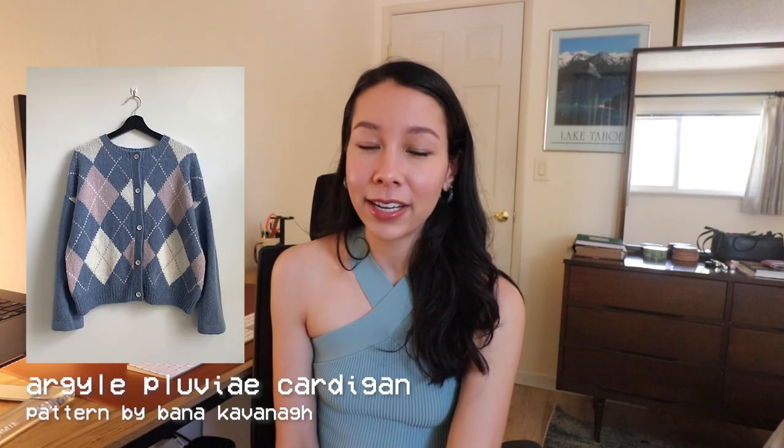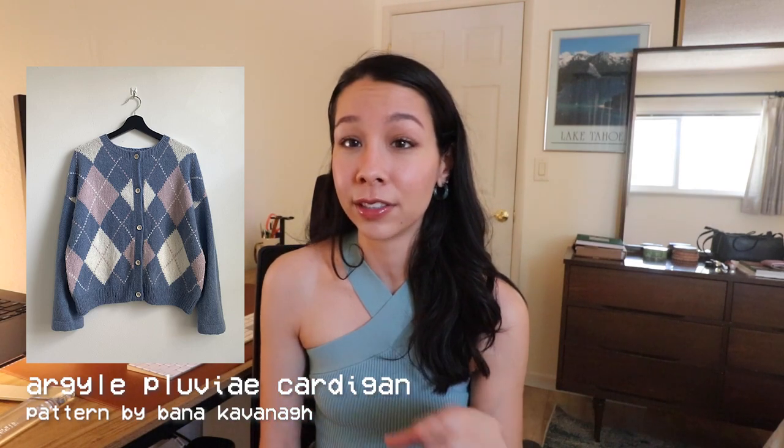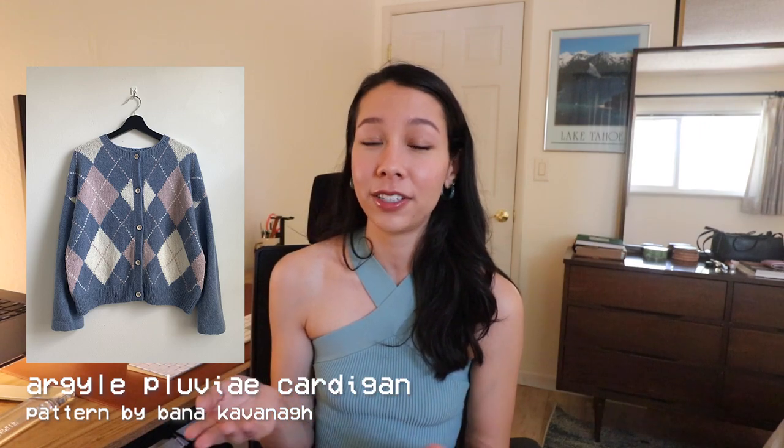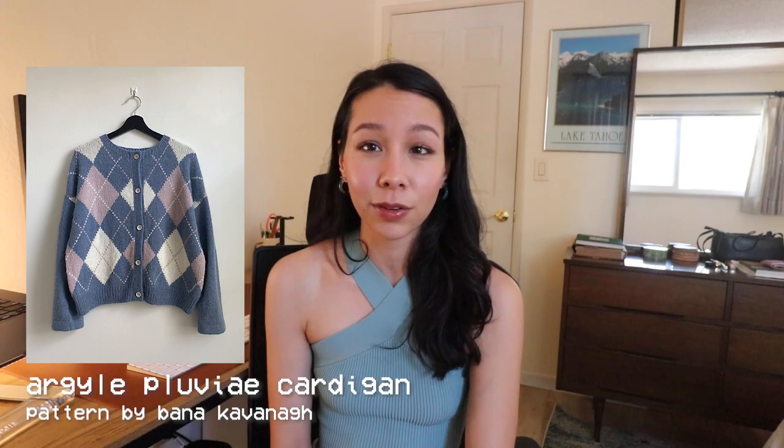Unfortunately I wasn't able to find an exact match for this design, so I found something with a similar vibe. If you really want to make this sweater, I think it's pretty doable to just make a slight alteration to an existing sweater pattern. You'd probably want a pattern knit flat so you can do intarsia for the argyle section, then use an argyle chart to make it look like the All Too Well sweater — though this will be a more advanced pattern due to the intarsia. The design I found that's similar is called the Argyle Pluvé Cardigan.